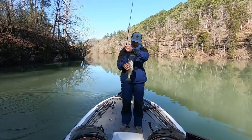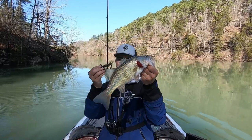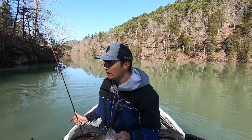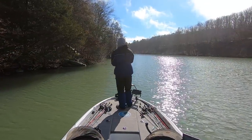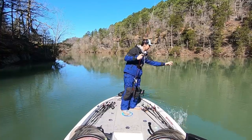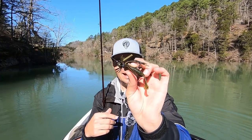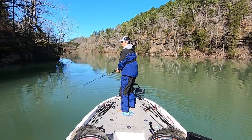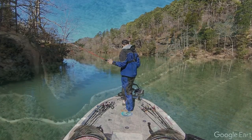Another male bass right here. I'm definitely getting some good males on the jig - these just aren't keepers, but the females have to be close by. I threw the Alabama Rig around a little bit to try to get some females that may be staged up in front of these bluff walls but didn't get any bites. Two bites here on that little finesse jig - actually a handmade jig that I make, with a Striking Menace Grub on the back. It's just a 3/8-ounce finesse jig.